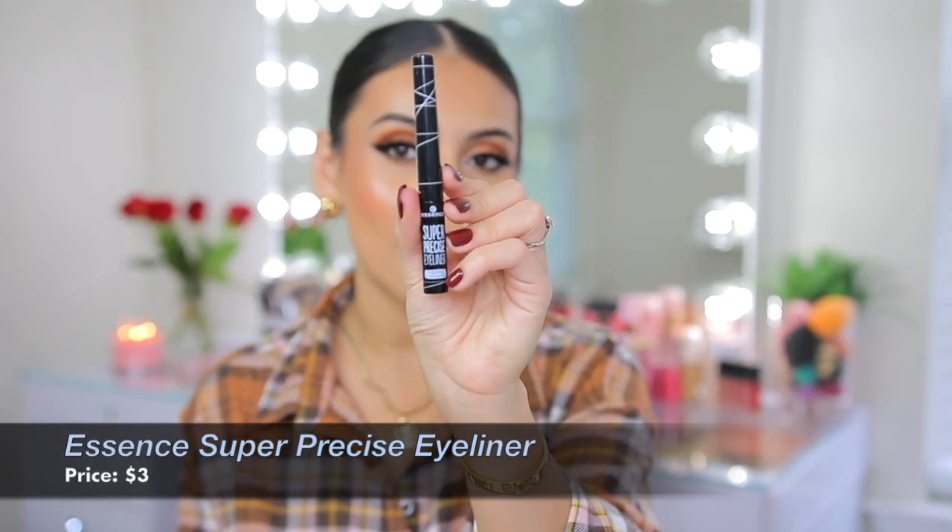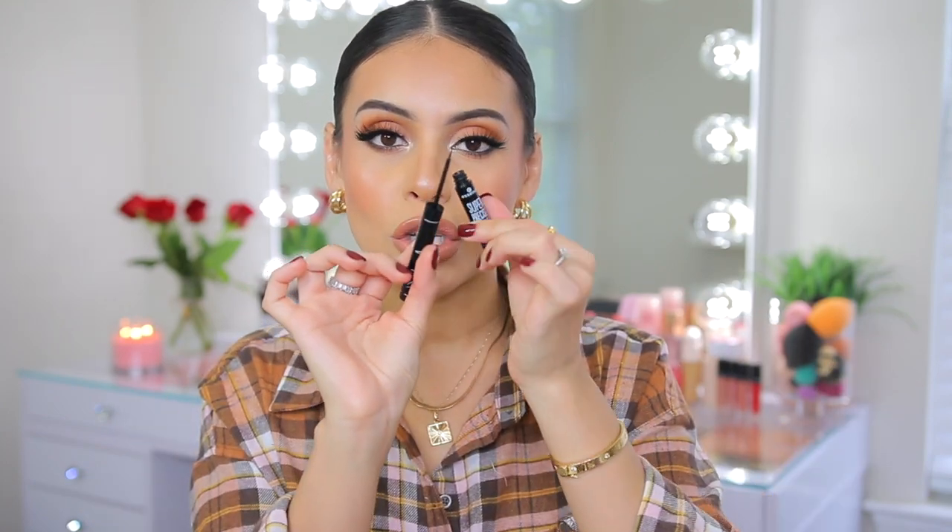My next essential for this fall is a good liquid liner — and this is better than high end. This is the Essence Super Precise Eyeliner. It's long lasting and waterproof, and I 100% agree. The formula is super black and dries down matte. If you're familiar with the NYC liquid liner, which was everyone's favorite way back when — that was one of my all-time favorite liquid liners and unfortunately it's been discontinued — but this is the closest thing I've ever found to that liner. It's like $3.